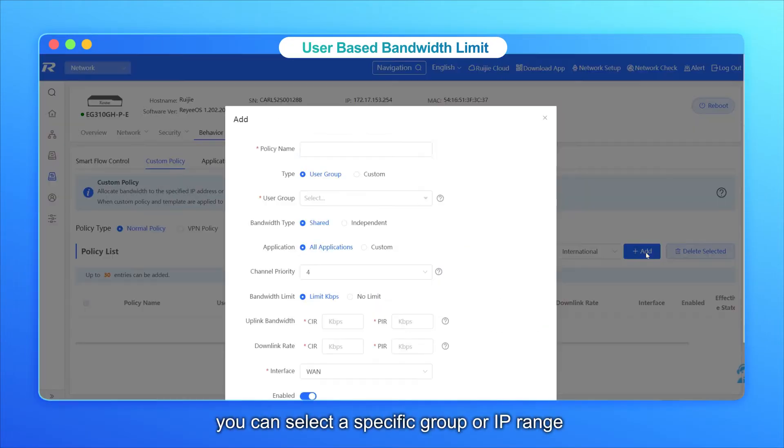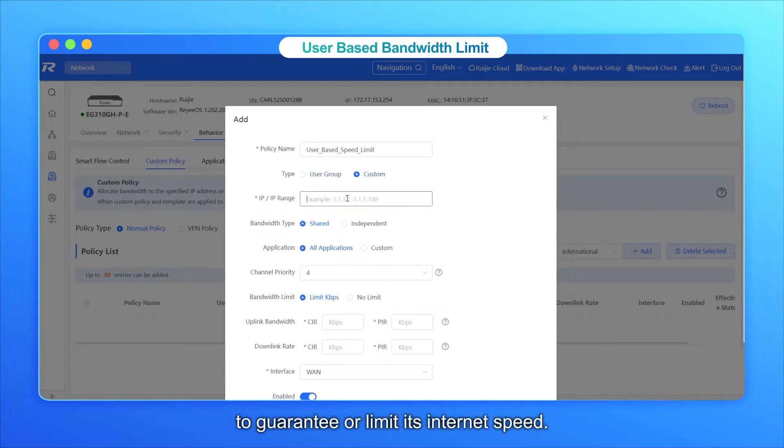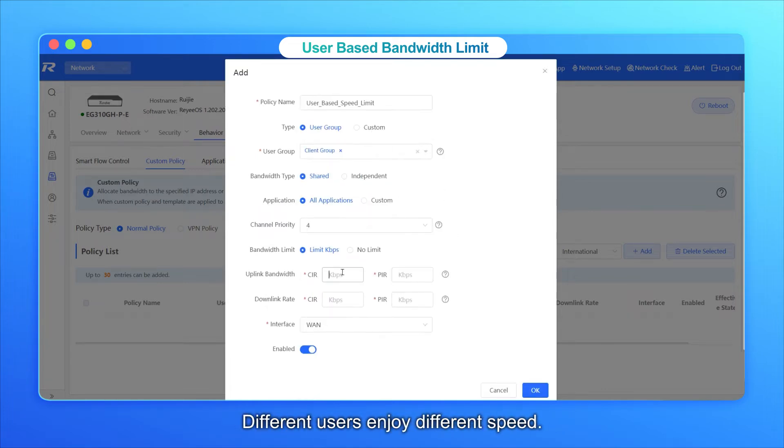For user-based speed limits, you can select a specific group or IP range to guarantee or limit its internet speed. Different users enjoy different speeds.